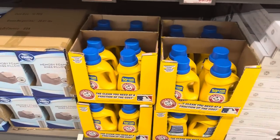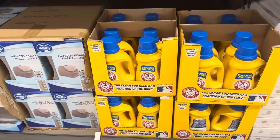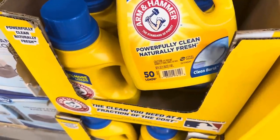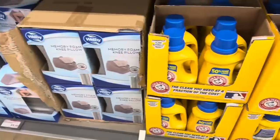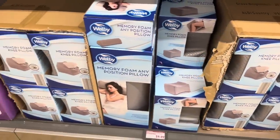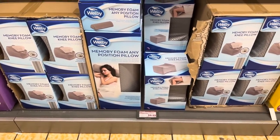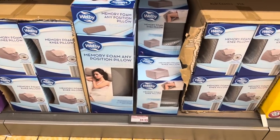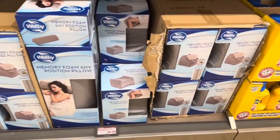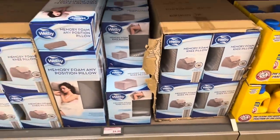Right here we have the Clean Burst detergent by Arm & Hammer for $5.79 — you get 50 loads. The memory foam knee pillow and the any-position pillow are $9.99. I got these last year on clearance and they're still going strong. They have a removable washable cloth cover, which is a plus.